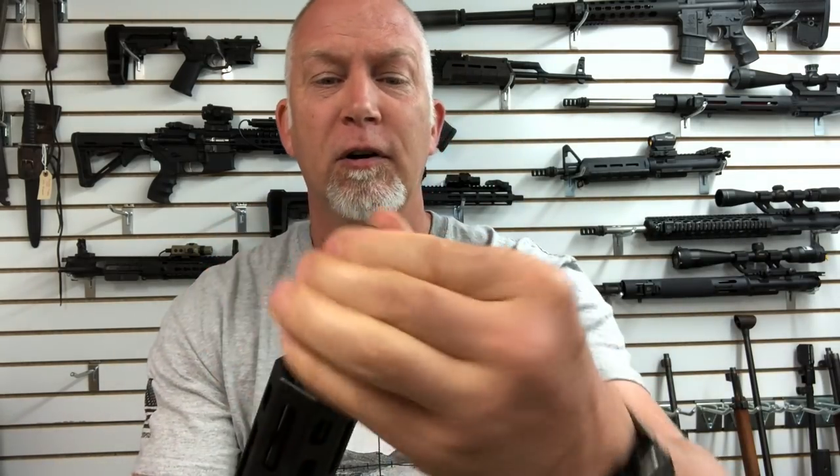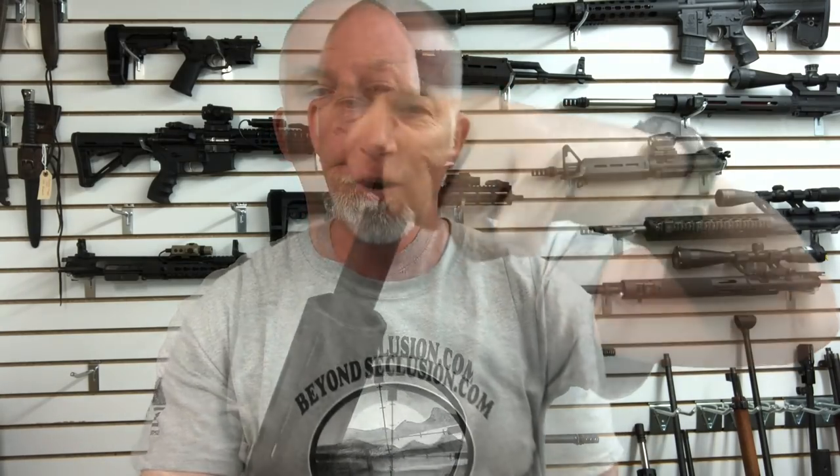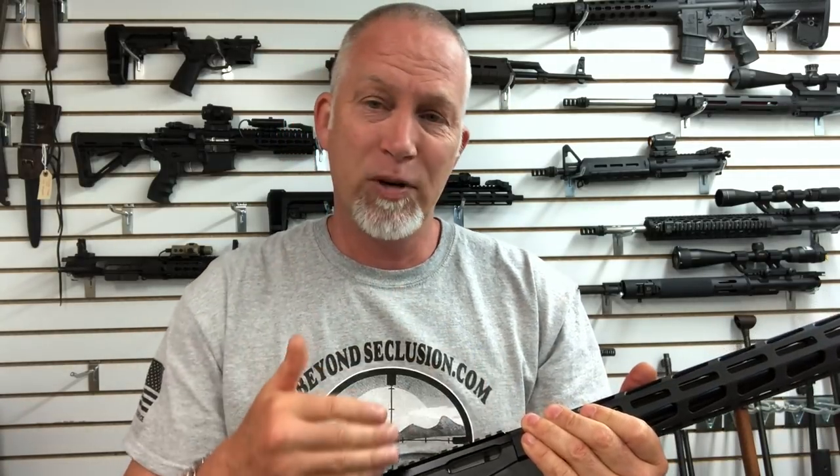The barrel is free floated. We have our thread cap, so we're ready to go with a can. Unlike the Ruger 10/22 that's going to get a lot of buildup in the action where you have to take it apart and clean it — that's one of the nice things with a bolt. We don't have all those moving parts. It's not reciprocating, so we're not going to get that buildup in the mechanisms and the trigger group like we do with the 10/22.